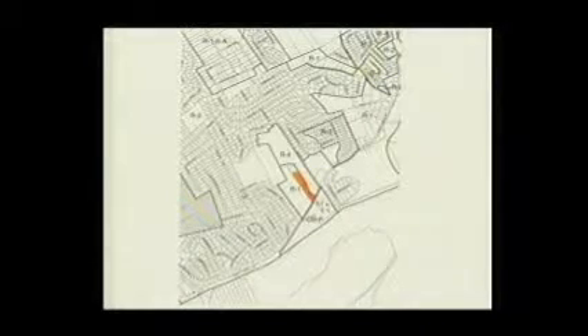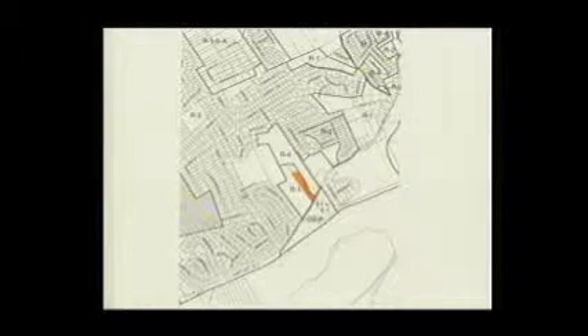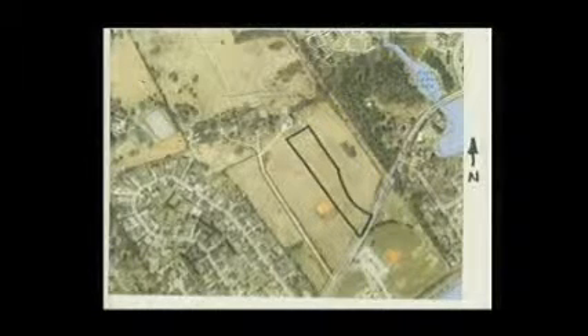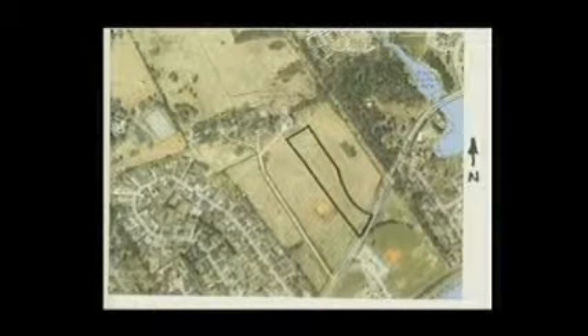The R4 district was a development called Anchor Park Villas, and they had received preliminary plat approval. At the time, the area that's highlighted in orange and the little area to the north where there is an existing single-family house, as you can see on the aerial photograph here, they did not own.